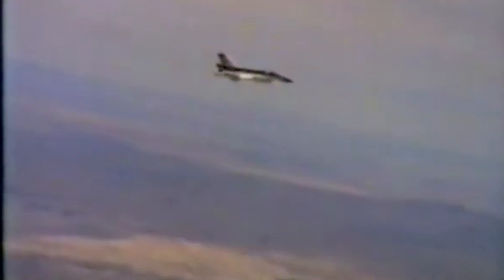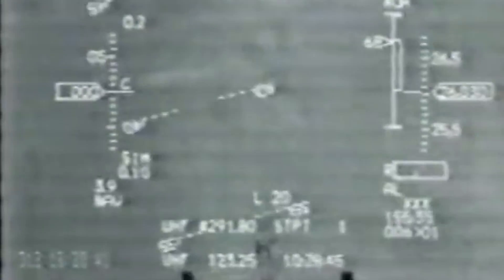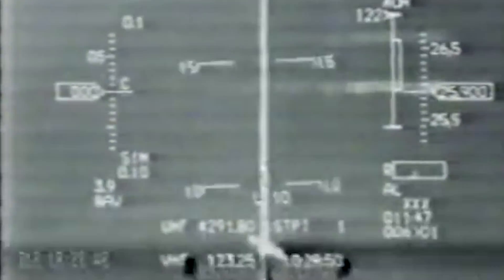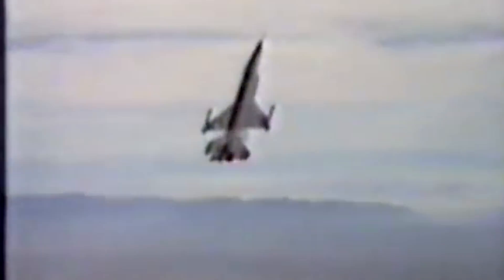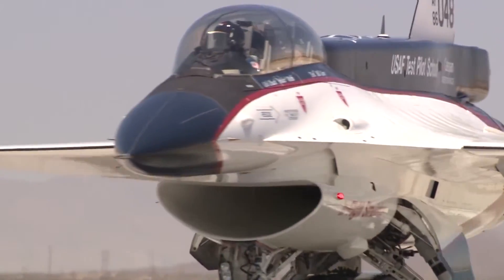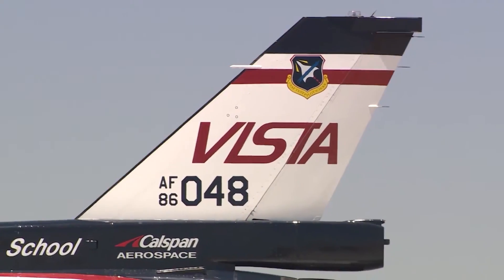The Vista program achieved several things during its run. It helped elevate research into thrust vectoring systems which could be fixed to existing engines without major overhauls. The program also directly led to the research and development of several systems now used in the F-35 — namely the virtual heads-up display, and the direct voice input system which can be used for hands-free application through voice recognition. Over the next 30 years, the NF-16D would step down from pure research and be used in a variety of roles, most often as one of the training aircraft at the US Air Force Test Pilots School at Edwards Air Force Base.